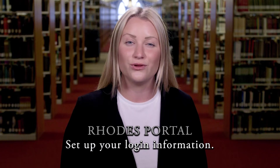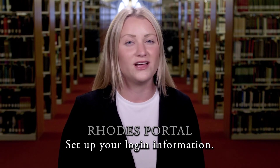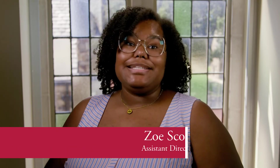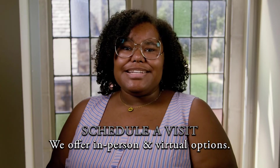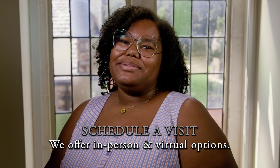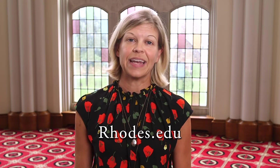Now that you've submitted your Common Application to Rhodes, there are a couple additional items you'll want to add to your checklist. First, you'll want to set up and save your portal login information. Your Rhodes portal is where you'll find a live checklist of all of your submitted application materials, and it's also where you can view your admission decision when it is released. Also, make sure you're taking advantage of our visit opportunities — in-person campus visits or a virtual visit. You can take a campus tour with a current student, attend an information session, or meet with your admission counselor one-on-one. We will host a few in-person events throughout the year. We love getting to meet you, learn more about you, and answer your questions about Rhodes. And now you're ready to get started with your Common Application, or head to Rhodes.edu to schedule a visit or connect with your admission counselor.